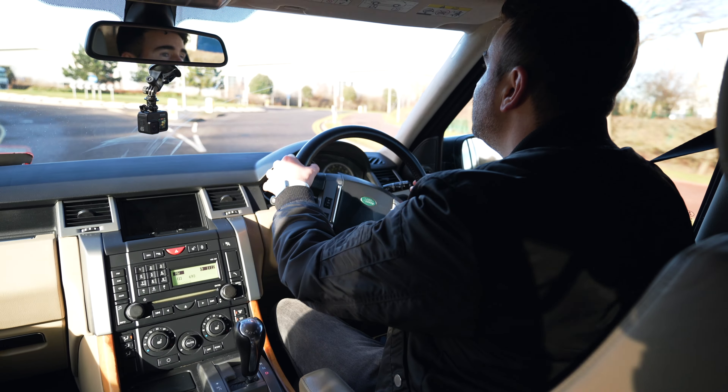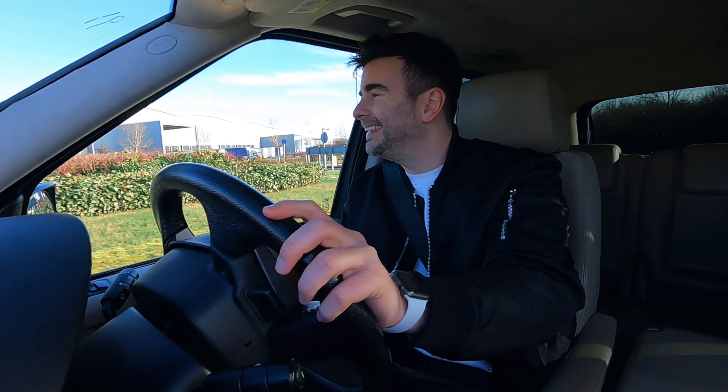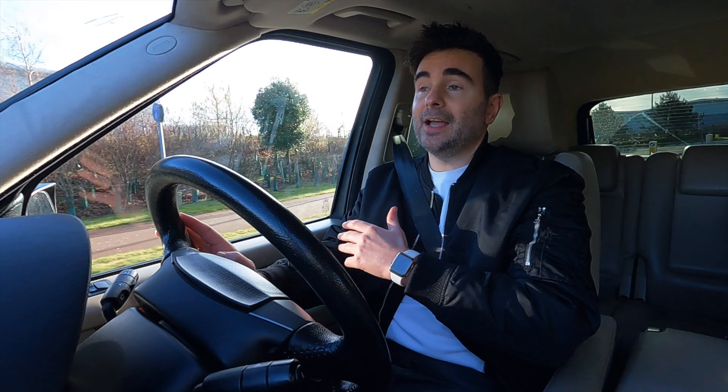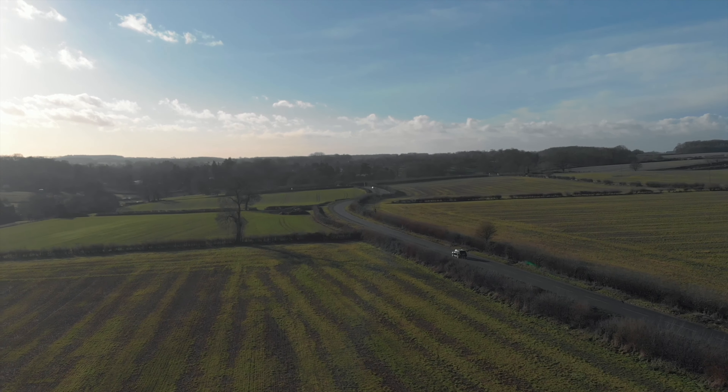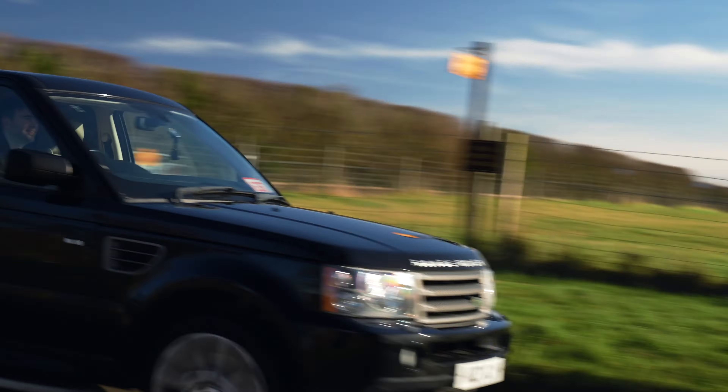Regular servicing — I can't stress the importance enough. It's of paramount importance. This car needs servicing yearly to do all the checks. If you keep it topped up with all its fluids and regularly serviced, it's going to pay back tenfold. A 2.7 V6 diesel Range Rover Sport on the road represents great value today if you keep it topped up and serviced. Get it serviced every year.